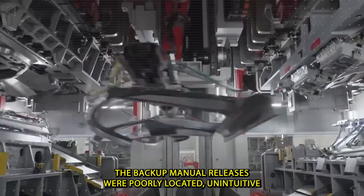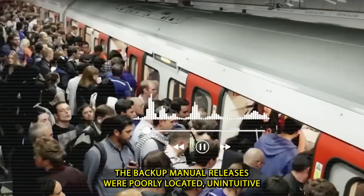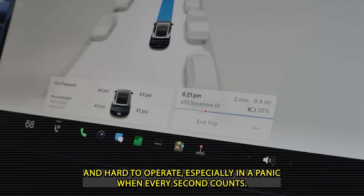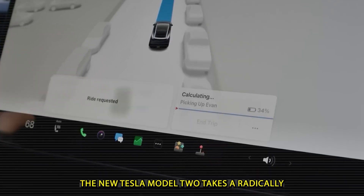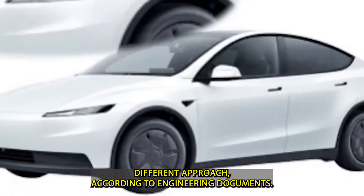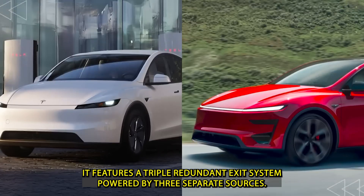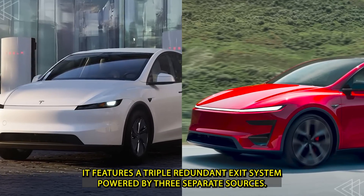The backup manual releases were poorly located, unintuitive, and hard to operate, especially in a panic when every second counts. The new Tesla Model 2 takes a radically different approach. According to engineering documents, it features a triple redundant exit system powered by three separate sources.